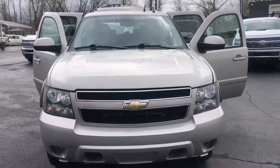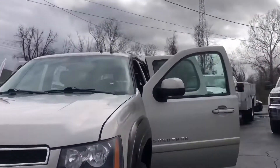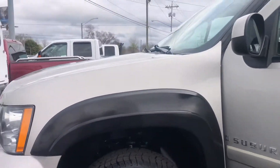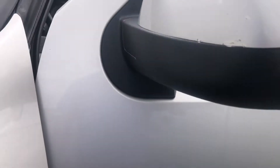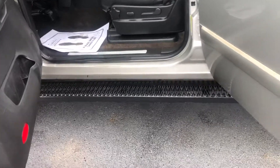We'll start with the front. 2008 Chevy Suburban with only 175k on the miles. Great tires. Step rail.